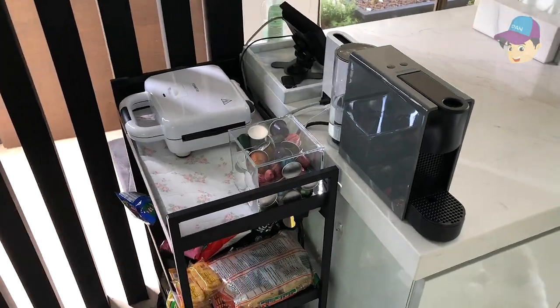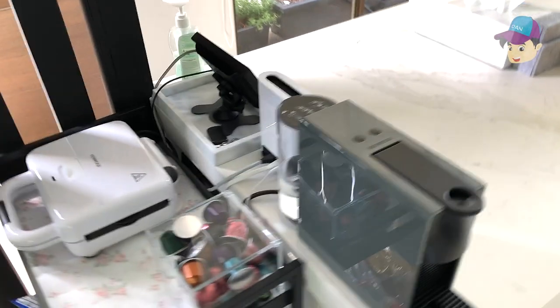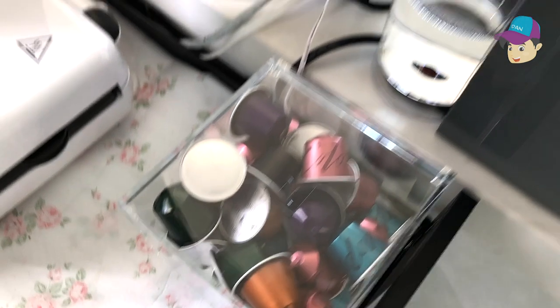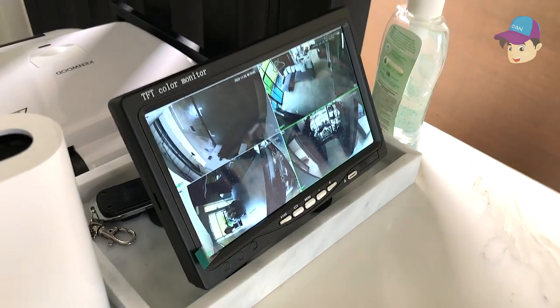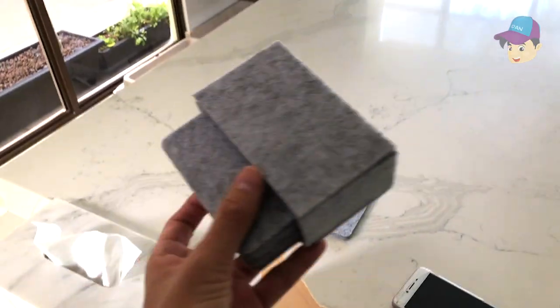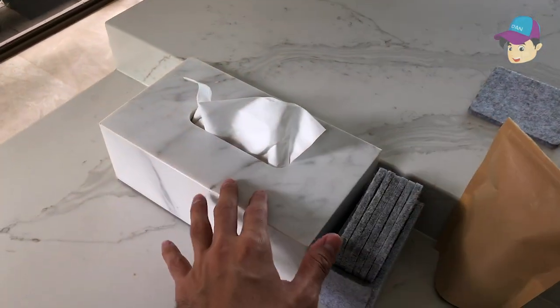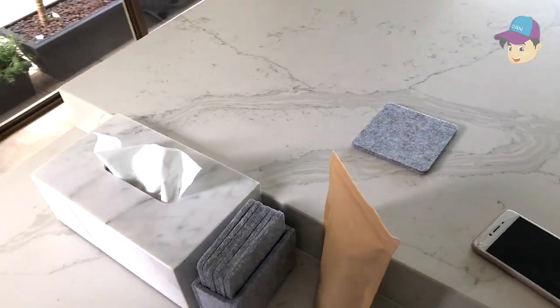We have a mini shelf where we place all our snacks for the kids, a coffee machine — an espresso machine — and all the capsules are inside this espresso container, which I love. There's also a little CCTV so we can monitor the entire place while working over here. We have some nice coasters whose colors are blended with the entire house, and this tissue box is made of real marble — really nice. I got this from Taobao.